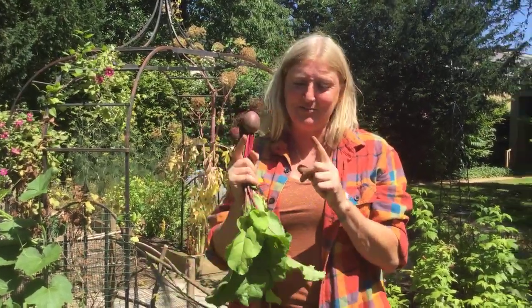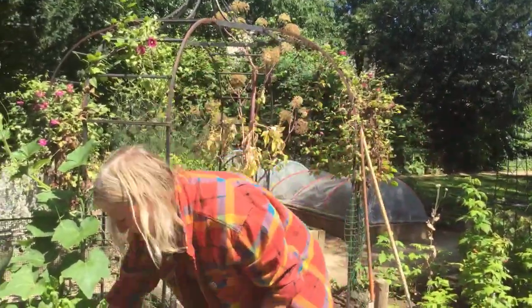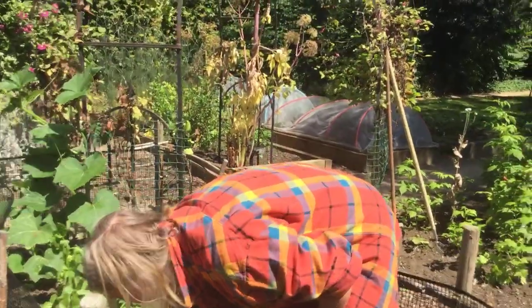Sometimes people forget to pick their veg and wait until it's really big, but it's often better at a reasonable size — and with courgettes you don't want massive marrows. The more you pick with a lot of these crops, the more fruit the plant will keep producing.